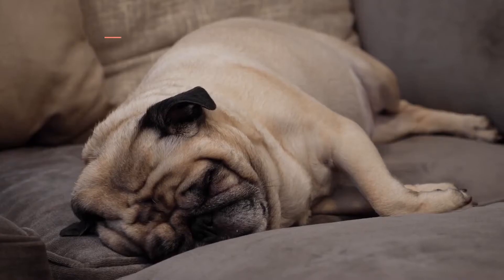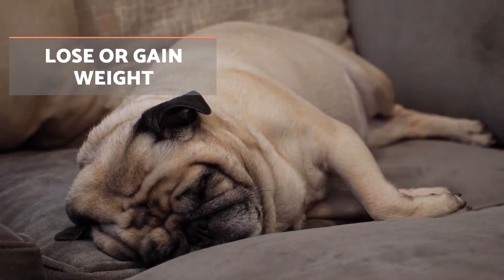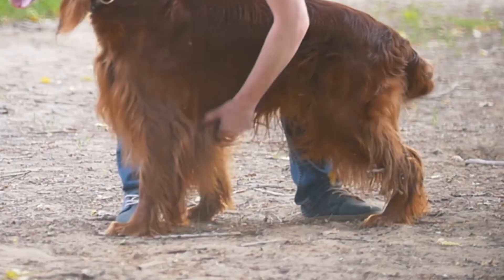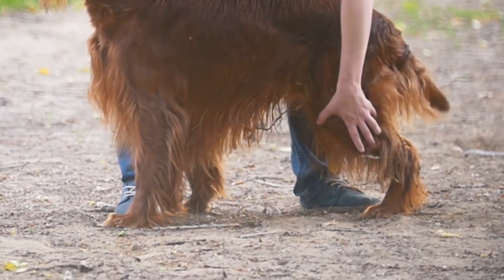If the dog follows a balanced diet and eats the same amount, both putting on or losing weight are warning signs of a health problem.